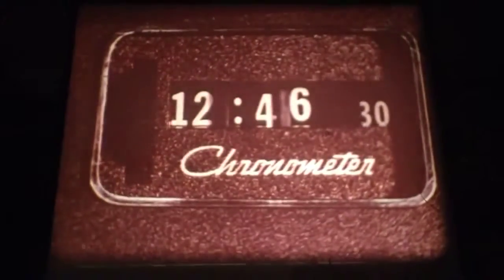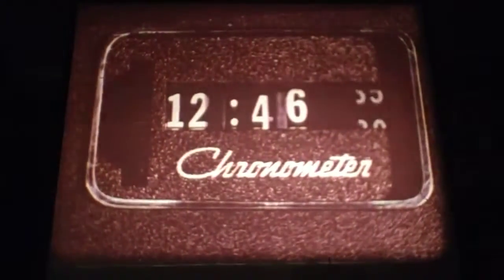Another attention-getter: the electronic security alarm option helps protect the car, its contents, and occupants with electronic reliability. We're calibrating a lot of electronic digital clocks for '74, because the word has spread far and wide about their easy readout and accuracy — proved within a minute a month.